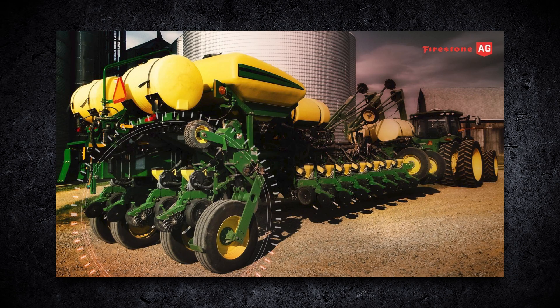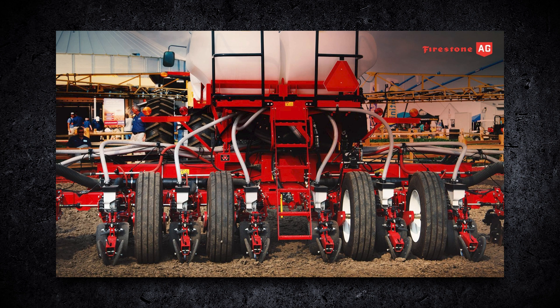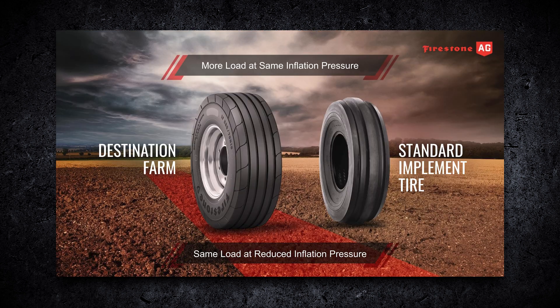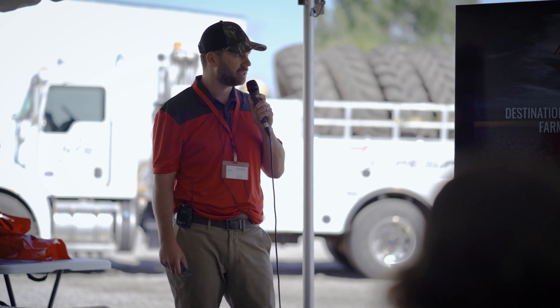You're going to find a lot of these OE — original equipment — on your air seeders, planners, and tillage equipment. On the left here is the Destination Farm radial tire, depicting a 280/70-15, and another popular size is the 320/70-15. These are all IF/VF technology.